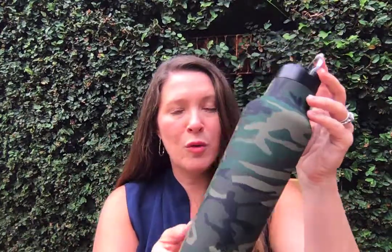Woodland Camo is available in two different silhouettes. We've got the 20-ounce Sport Canteen, which has a wonderful wide mouth, a straw lid attachment, and a nice carry loop so you can hook it onto something and carry it around easily. In addition, we also have the classic 24-ounce tumbler — the traditional one you know and love. Woodland Camo is available in both of these.